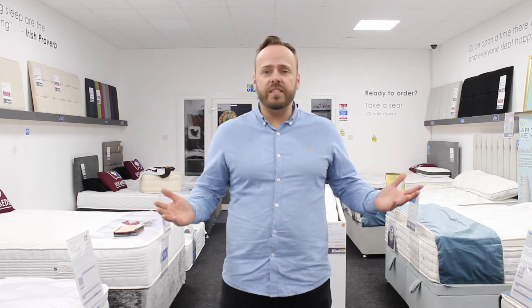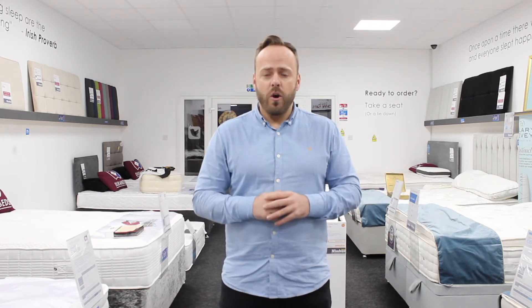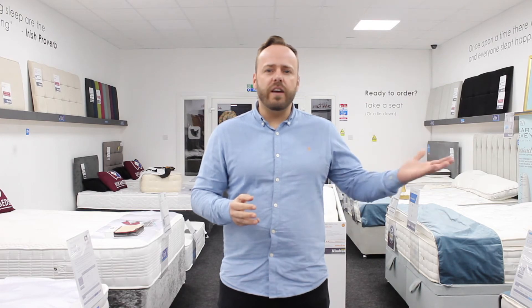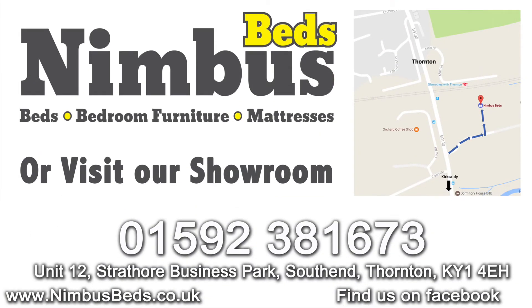Once you've designed your own Divan bed, it's time to choose a mattress, and at Nimbus Beds we are spoilt for choice. Whether you want something a little bit softer, something a little bit firmer, or something that gives you ultimate support, at Nimbus Beds we have it all. If you've got any questions, give one of our bed specialists a call or come and visit us at the Thornton store at Strathor Business Park, opposite the railway in Thornton, or visit us online at www.nimbusbeds.co.uk.